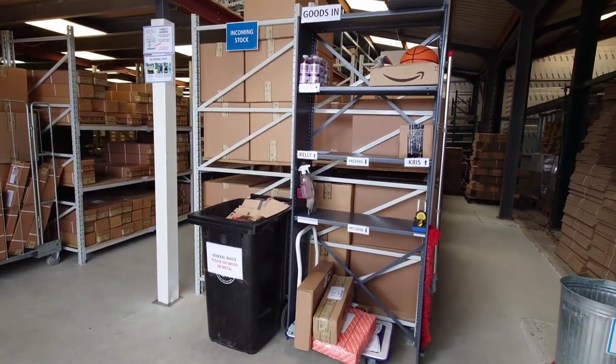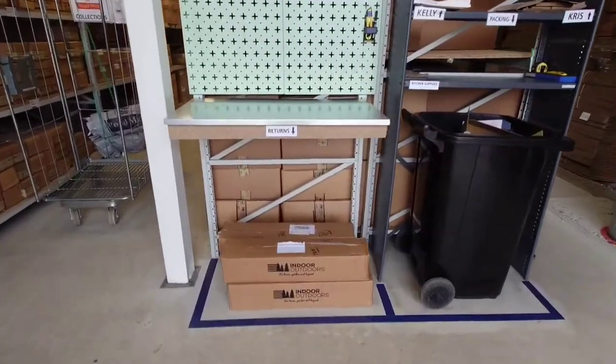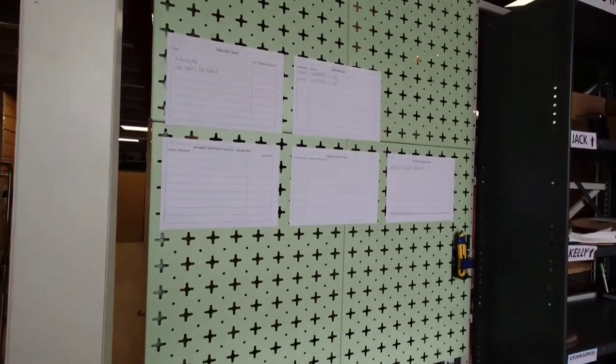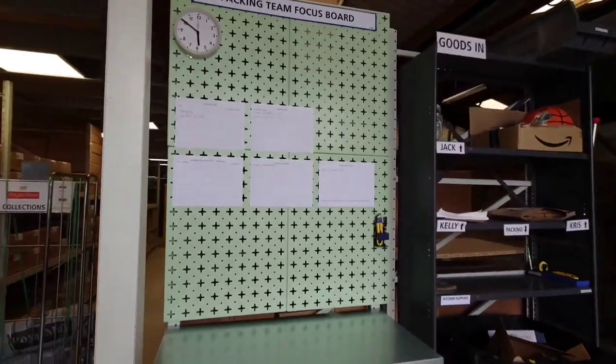I made an improvement on the goods-in area — the returns area is a bit small at the bottom. I also wanted to add a small meeting area called the packing team focus board, where we can highlight problems. After our main morning meeting we're going to have a small group focus meeting there. This concept I learnt at Toyota — it's hopefully going to work great.